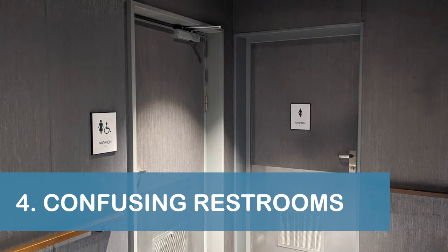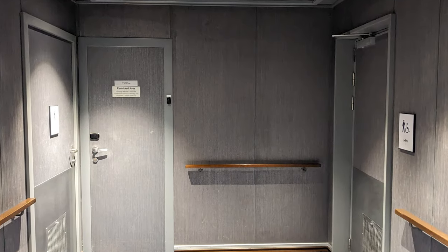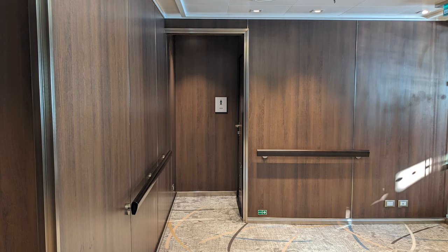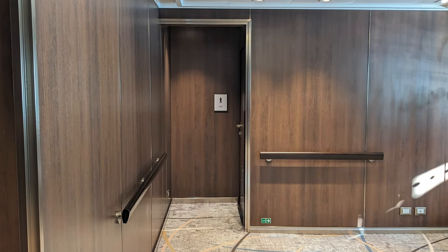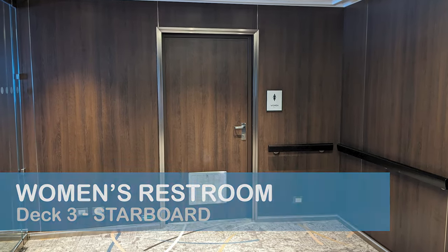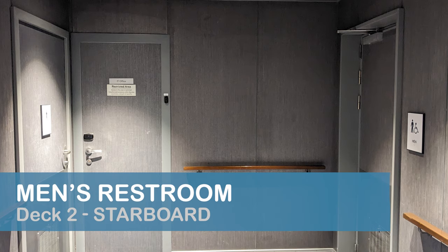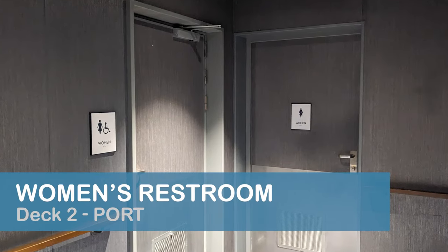Speaking of the World Stage, our next tip is to be aware that the bathrooms located near the theatre are a bit confusing. On Deck 3, which is the upper level of the theatre, the men's restroom is located on the port side, or left side of the ship. The women's restroom is located on the starboard side, or right side. On Deck 2, the layout is reversed, with the men's restroom on the starboard side and the women's restroom on the port side.